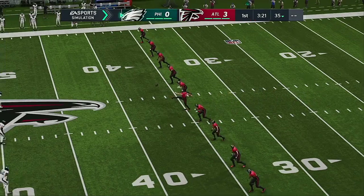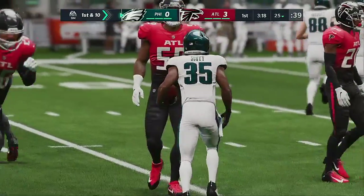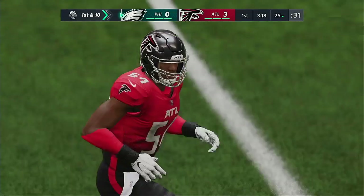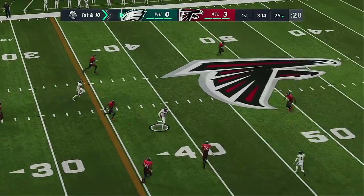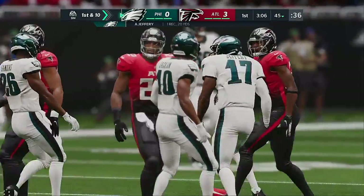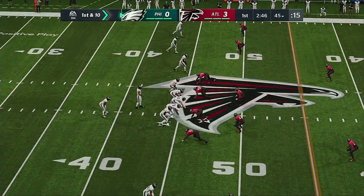Out is the kickoff unit as they run up and send it away. That'll be taken about a yard deep, and the tackle is made right at the 25-yard line. Philadelphia ready to get going on offense. Hurts and the Eagles come up first and ten at their own 25. He fakes the give and looks to throw — caught by Alshon Jeffery and they'll get it all the way up about five yards shy of midfield. A pickup of 20 on their first play from scrimmage.